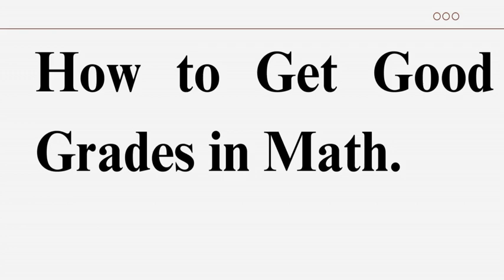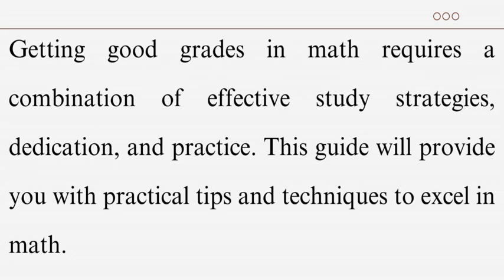How to Get Good Grades in Math. Getting good grades in math requires a combination of effective study strategies, dedication, and practice. This guide will provide you with practical tips and techniques to excel in math.